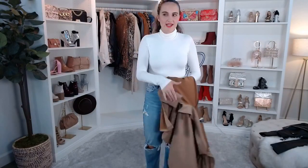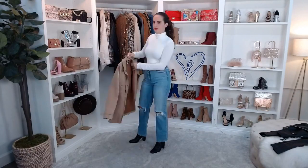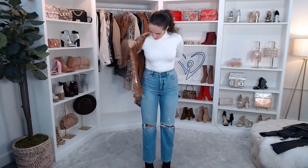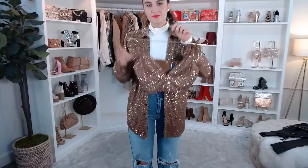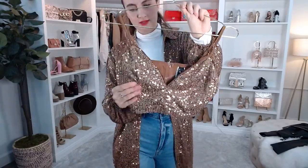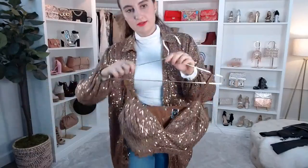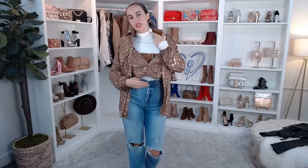Now let me put on the sequin blazer — everybody's favorite. This is the Glitzy Moment Sequin Knit Jacket. It's double-lined and so pretty. Just imagine it with this little Glitzy Moment Sequin Knit Crop Top — it's got padded cups and a zipper in the back with adjustable straps, really easy to wear. Maybe even add a little chain belt — it would be such a fun look, especially for the holidays.